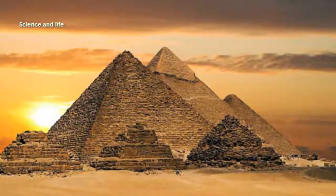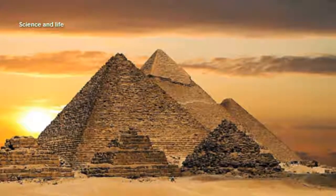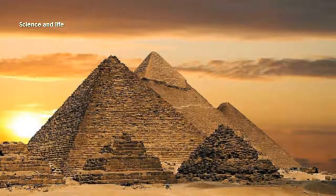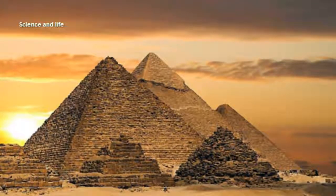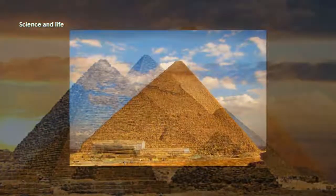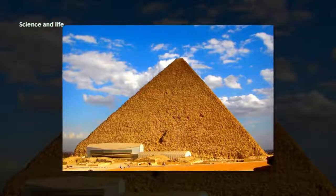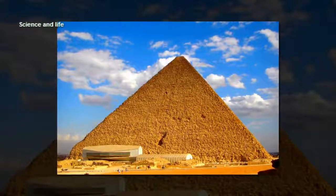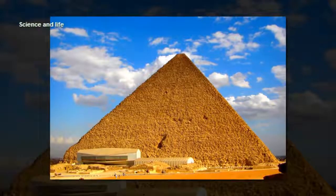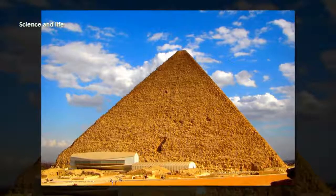The new discoveries are revealed in tonight's Channel 4 documentary Egypt's Great Pyramid. The new evidence also includes another team of archaeologists who have unearthed a ceremonial boat designed for Khufu to command in the afterlife, giving new insights into the construction of vessels at the time. A team of specialists restored the wooden planks before scanning them with a 3D laser to work out how they were assembled. They discovered that they were sewn together with loops of rope. Egypt's Great Pyramid is on Channel 4 tonight at 8pm.